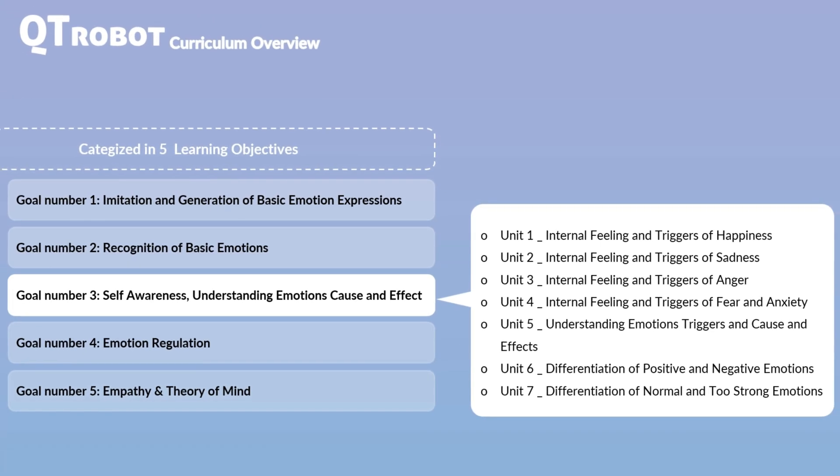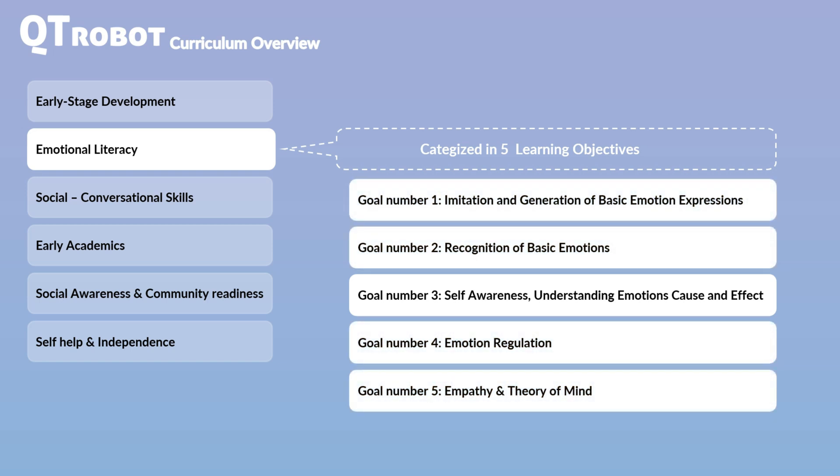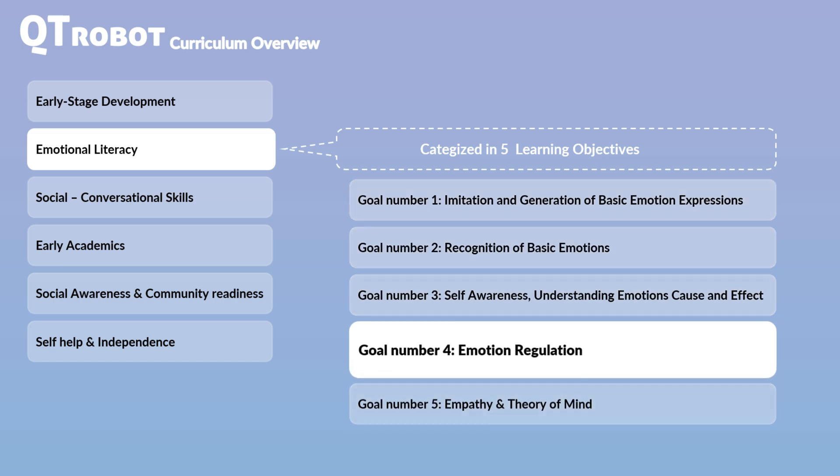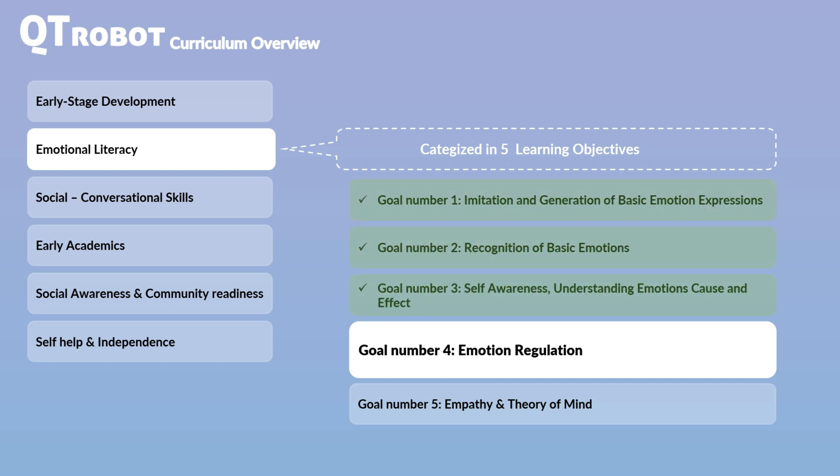The key to success is to keep prerequisites in mind and ensure that students have a solid foundation in simpler goals before moving on to more advanced ones. For example, if you want to focus on emotion regulation and calming techniques, make sure the student can accurately identify when they are angry or frustrated and understand the underlying causes of these emotions. This foundational knowledge is essential for effectively learning and applying more complex emotional regulation strategies.